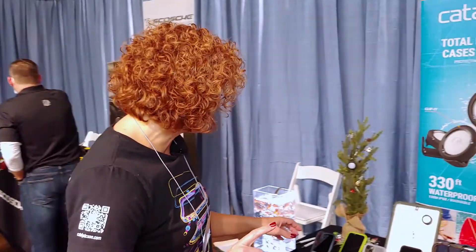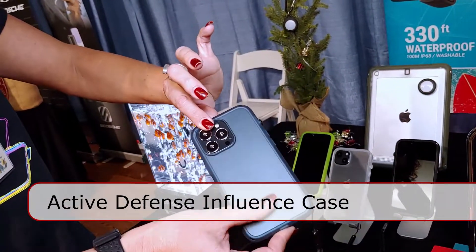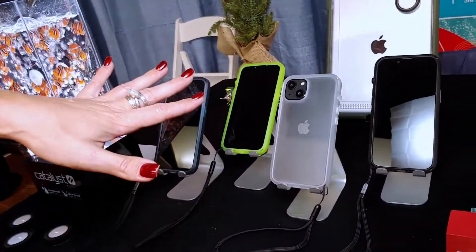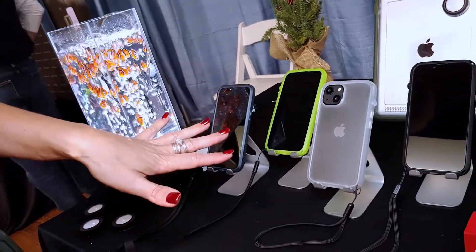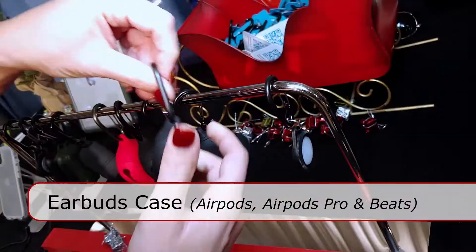What we have here is the Active Defense Influence case, which has a clear frosted back and comes in a variety of colors, including glow-in-the-dark, which we brought back as kind of a nostalgic play from when Catalyst first started. People love the glow-in-the-dark colorway, and so we're really excited to bring it back for the Influence series.